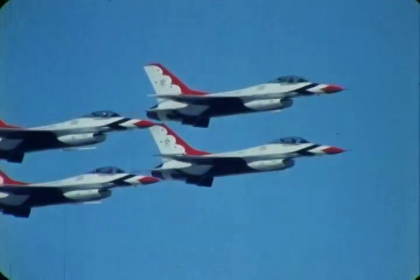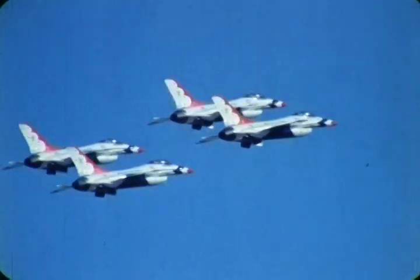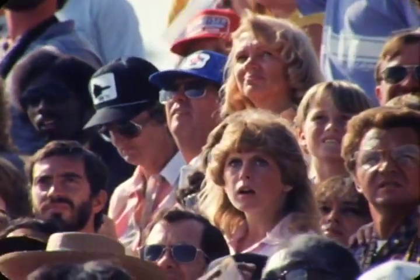And now, combining all the skills and performance into one sensational finale — the Thunderbirds' most popular maneuver: the bomb burst to the crossover.